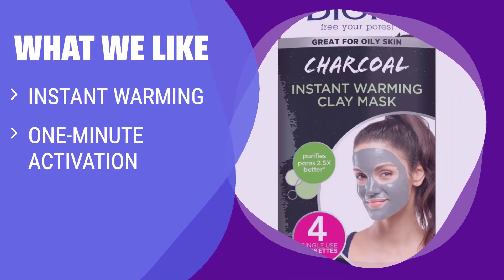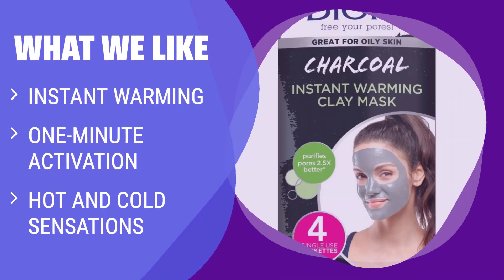What we like: If you can't take the heat, skip others and go for this one. The instant warming effect and quick activation make it a perfect in-shower solution for extracting impurities.